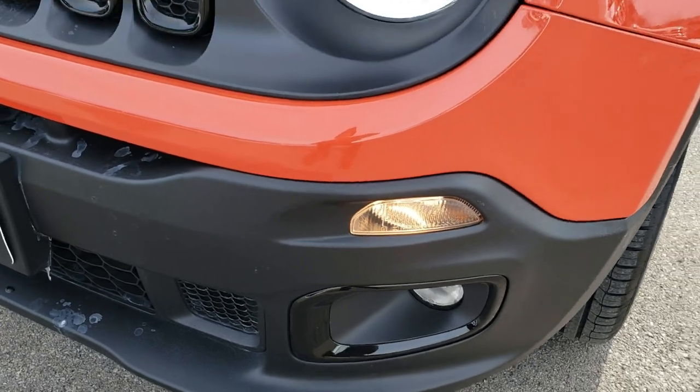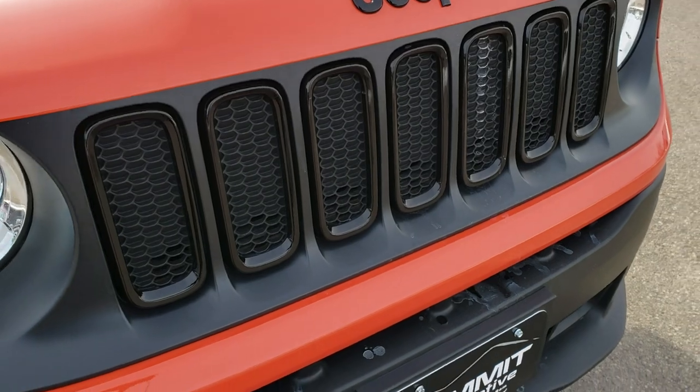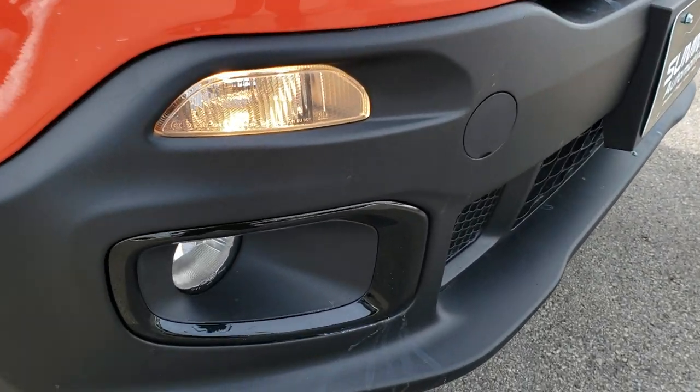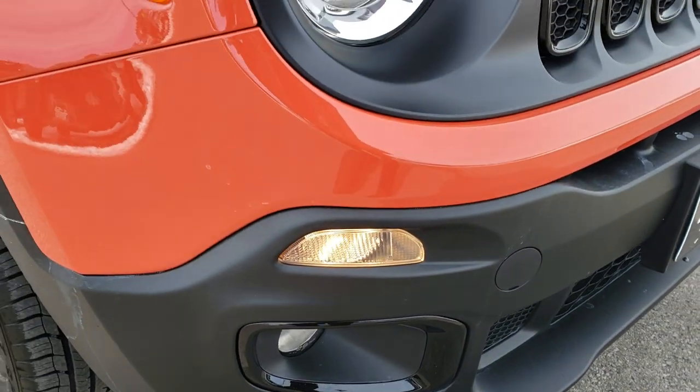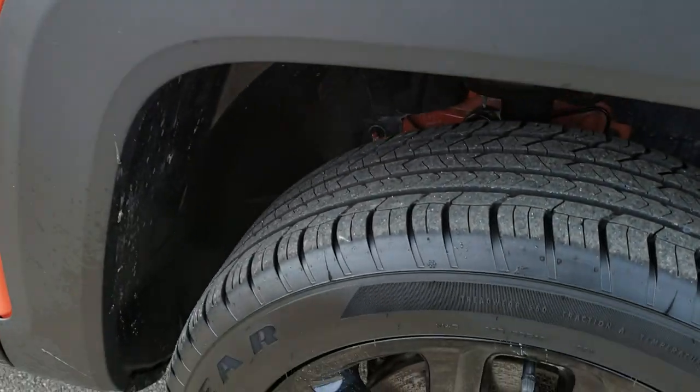It has the factory fog lights. The altitude package also gives you the gloss black Jeep lettering on the hood, as well as the gloss black grille outlines and fog light bezels. No dents or dings on the hood — very clean. Passenger side fender is in excellent shape as well.